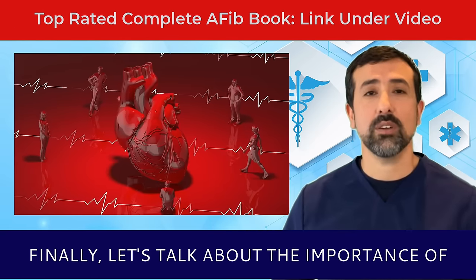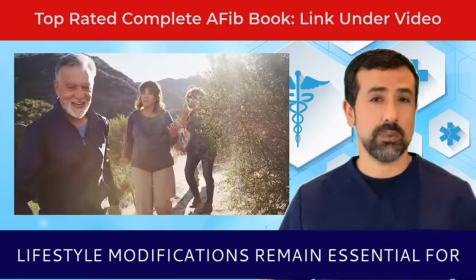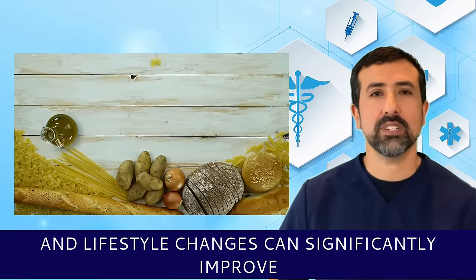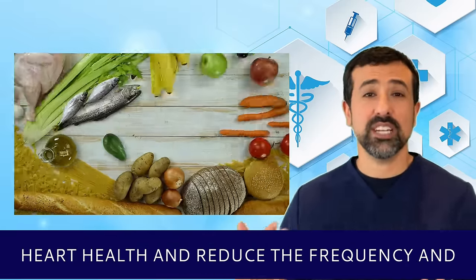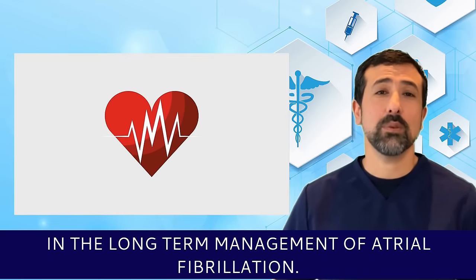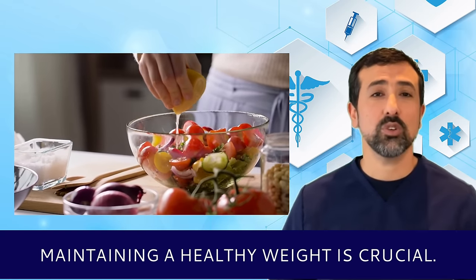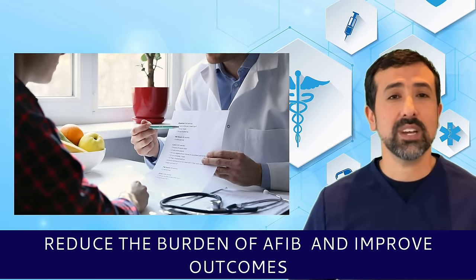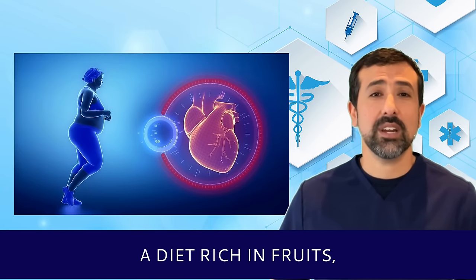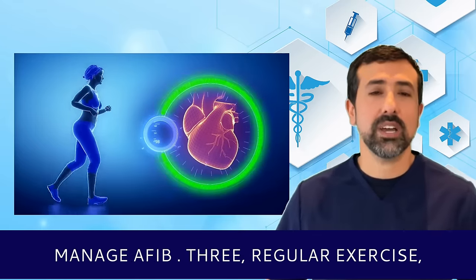Finally, let's talk about the importance of lifestyle modifications. Despite these technological advancements, lifestyle modifications remain essential for the long-term management of AFib. Diet and lifestyle changes can significantly improve heart health and reduce the frequency and severity of AFib episodes. Key changes include: first, weight management — maintaining a healthy weight is crucial, as studies have shown that weight loss can reduce the burden of AFib and improve outcomes after ablation procedures. Second, healthy diet — a diet rich in fruits, vegetables, whole grains, and lean proteins can improve overall heart health and help manage AFib.